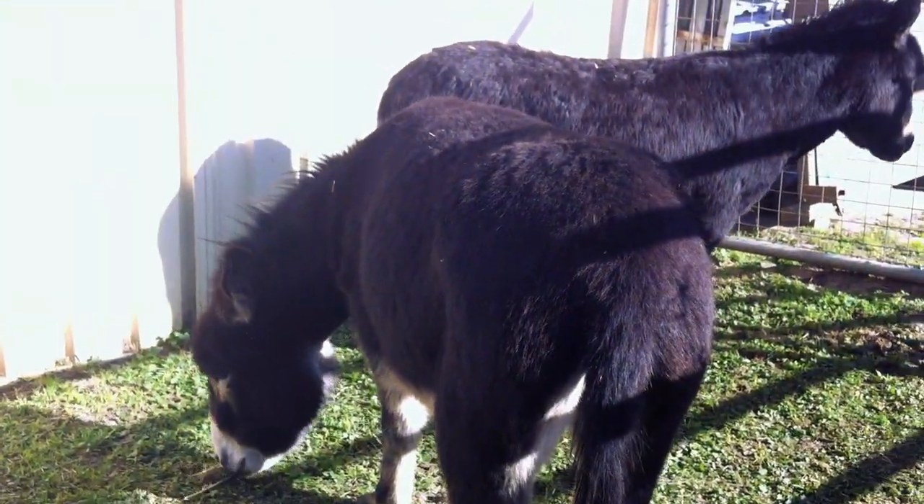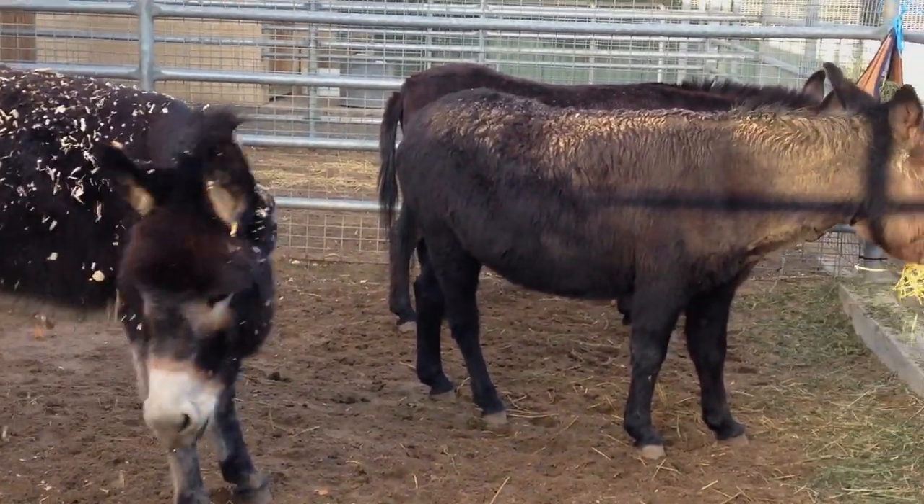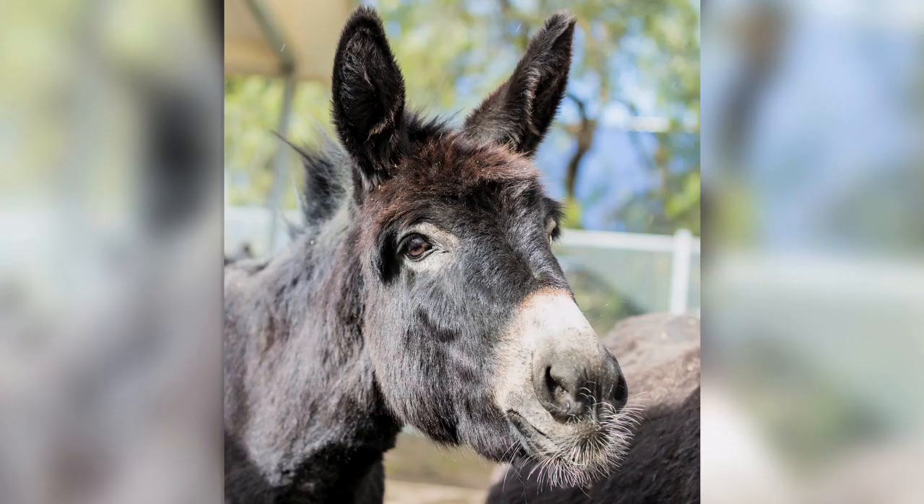The three donkeys that are here at the moment are English-Irish donkeys, which means they're a little bit shorter than the normal donkey. Donkeys are pretty interesting animals — they're a little bit like horses but they have some features that are quite different.